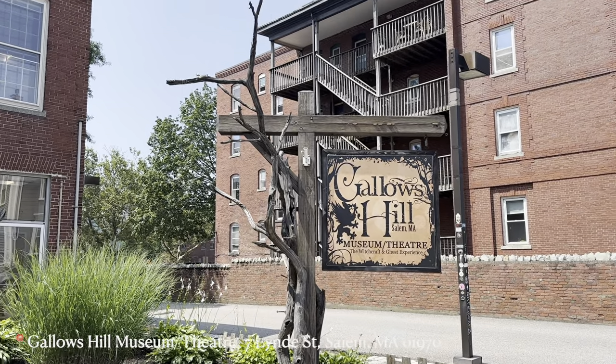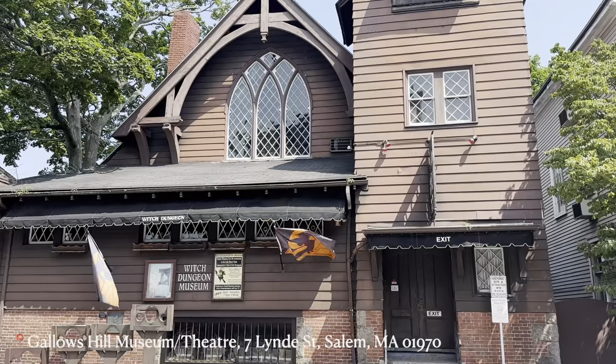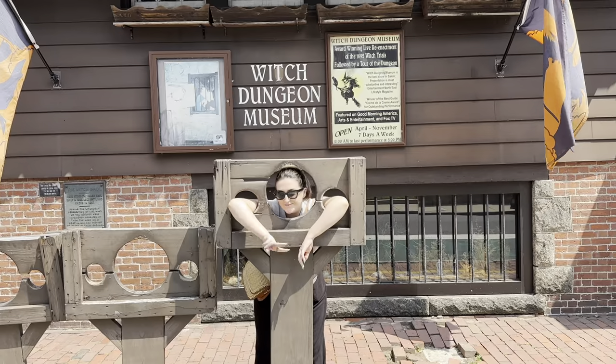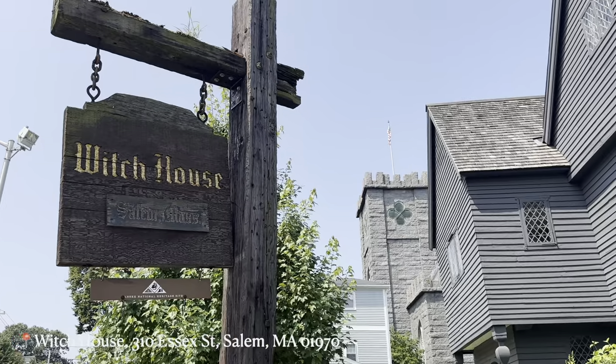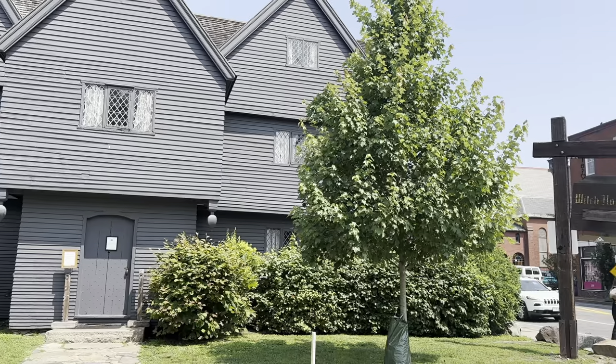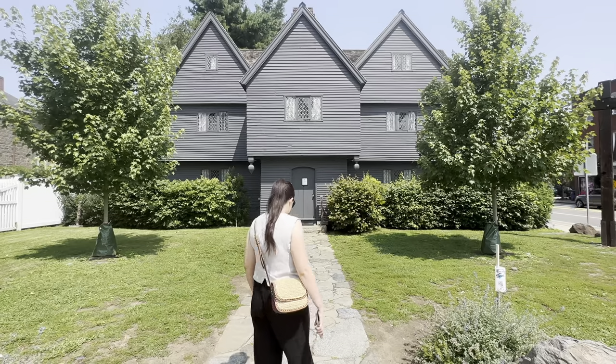We started off at Gallows Hill Museum Theatre at the Witch Dungeon Museum, and then headed over to the Witch House which is very directly in the middle of the city but looks very spooky and is open for tourists.